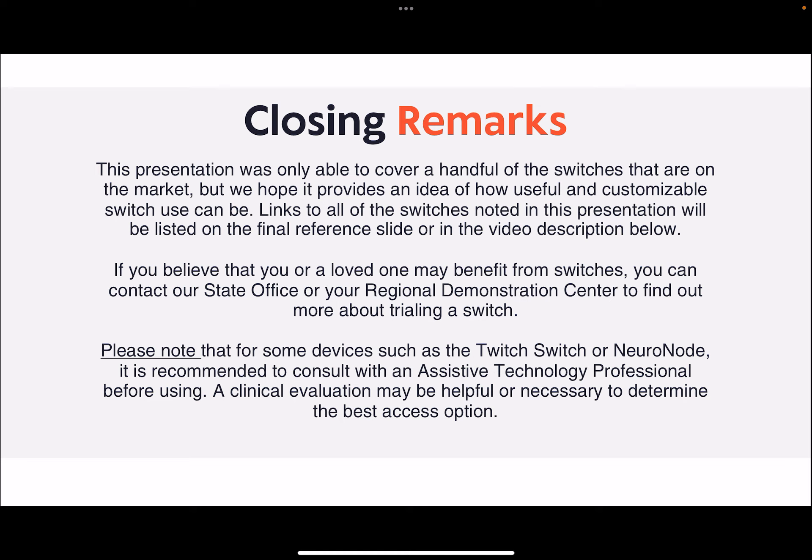This presentation was only able to cover a handful of the switches that are on the market, but we hope it provides an idea of how useful and customizable switch use can be. Links to all of the switches noted in this presentation will be listed on the final reference slide or in the video description below. If you believe that you or a loved one may benefit from switches, you can contact our state office or your regional demonstration center to find out more about trialing or demoing a switch. Please note that for some devices, such as the Twitch switch or Neuronode, it is recommended to consult with an assistive technology professional before using. A clinical evaluation may be helpful or necessary to determine the best access option.